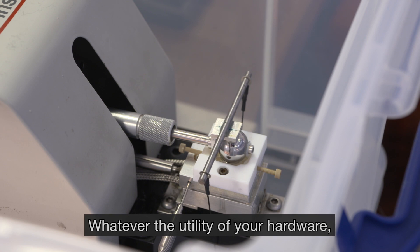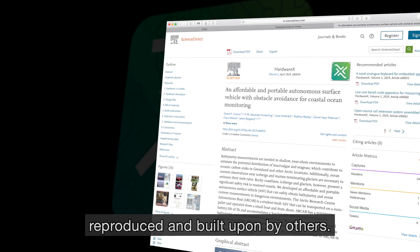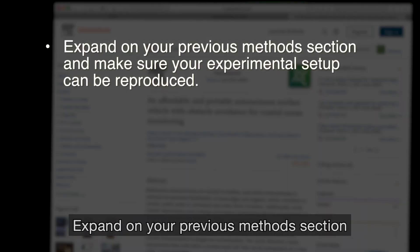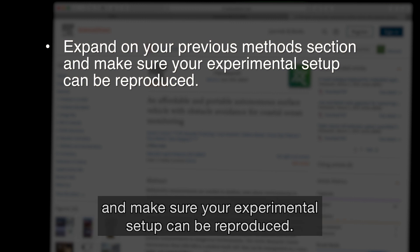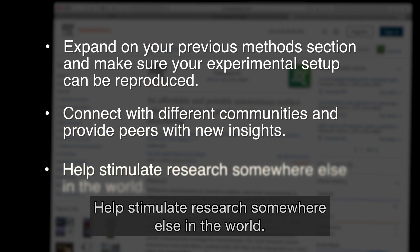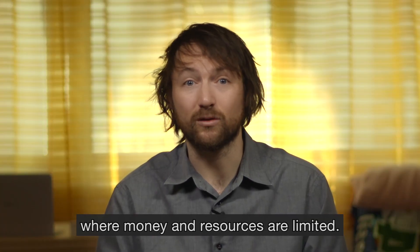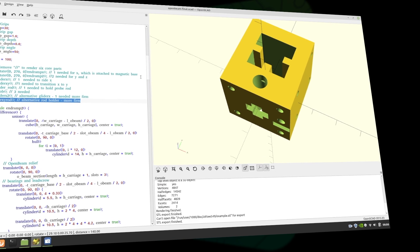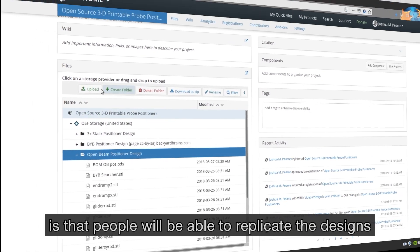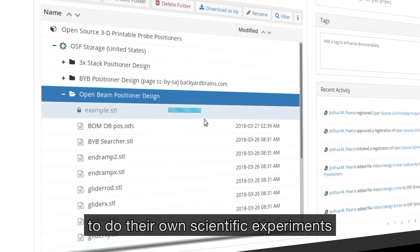Whatever the utility of your hardware, we help you ensure it can be discovered and reused, reproduced and built upon by others. By publishing a design in HardwareX, you can expand on your previous method section and make sure your experimental setup can be reproduced. Connect with different communities and provide peers with new insights. Help stimulate research somewhere else in the world — maybe your design will help benefit someone in a lab where money and resources are limited. People will be able to replicate the designs you've provided and use them to do their own scientific experiments.